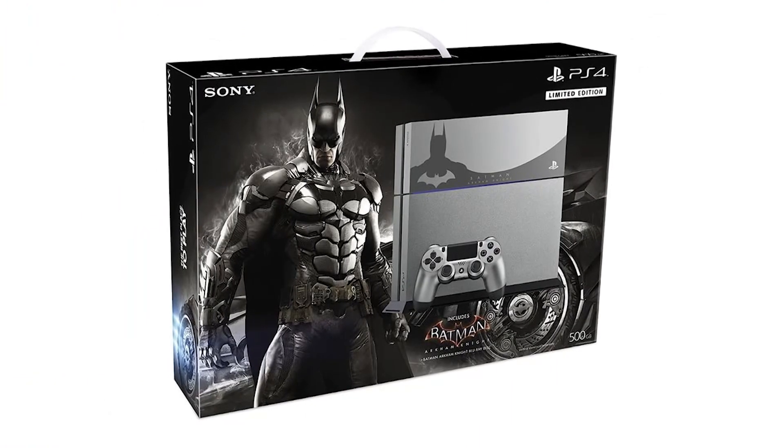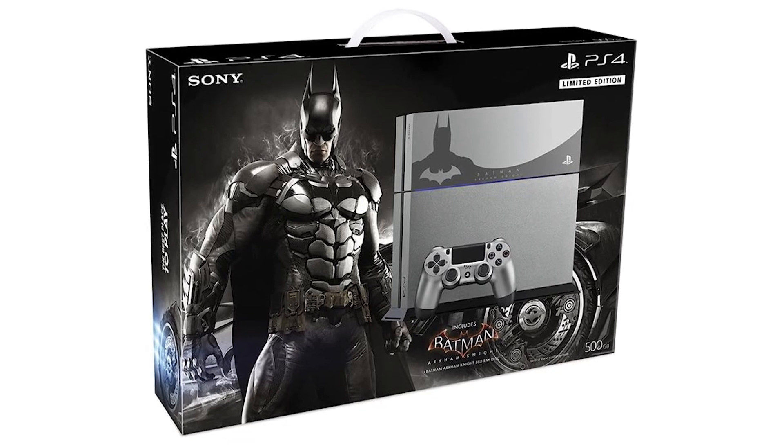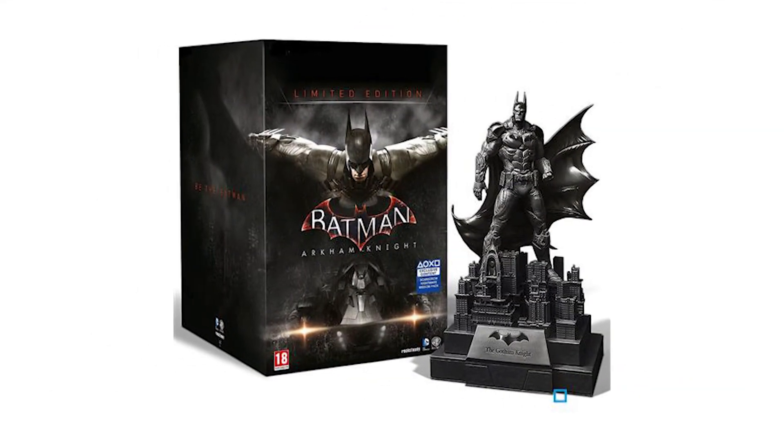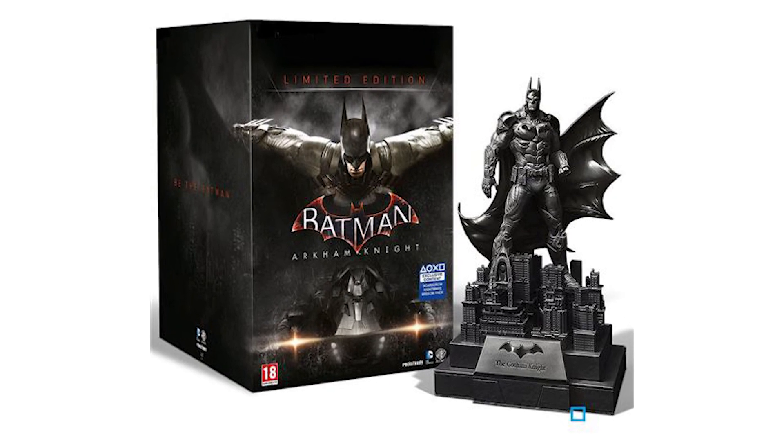When Arkham Knight came out I was faced with a dilemma because it was debuting on PlayStation 4. There was a collector's edition with a limited edition PS4 with an Arkham Knight skin, or you could get the one with the statue. I opted for the PlayStation 4 because I needed one and thought it'd be cool to own a Batman PS4, which I now own downstairs. Then a year or so later, on my birthday, I ripped open a big box and Gemma had managed to track down the statue that I would have got with Arkham Knight.